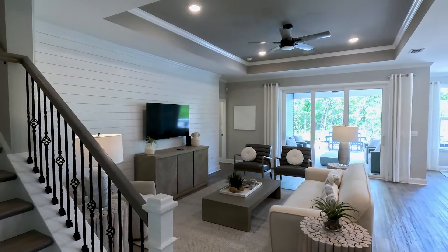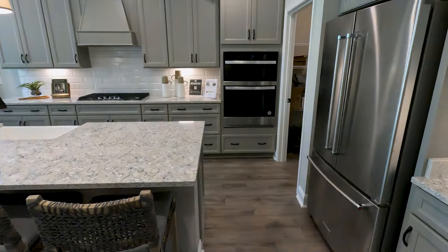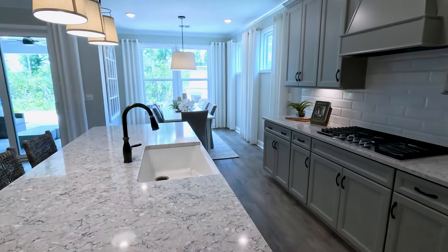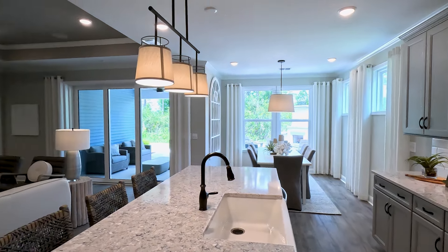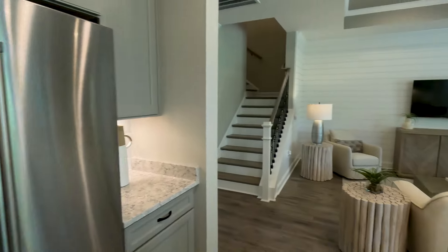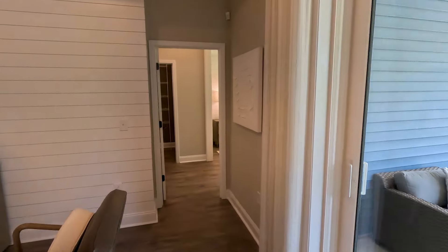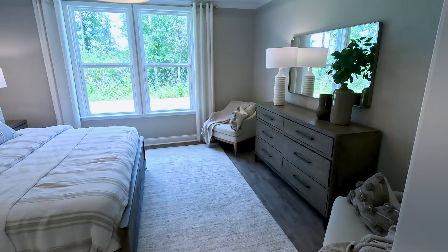The Prestige has a nice open floor concept with tray ceilings in the family room leading to the kitchen. It's a great kitchen with abundant cabinet space and counter space — a dream kitchen for anyone who loves to cook — which also leads to the dining room area, a great place for family dinners or card games with friends. There's a nice walk-in pantry as well. The Prestige also features a first-floor owner's suite, which many people moving to Myrtle Beach prefer.